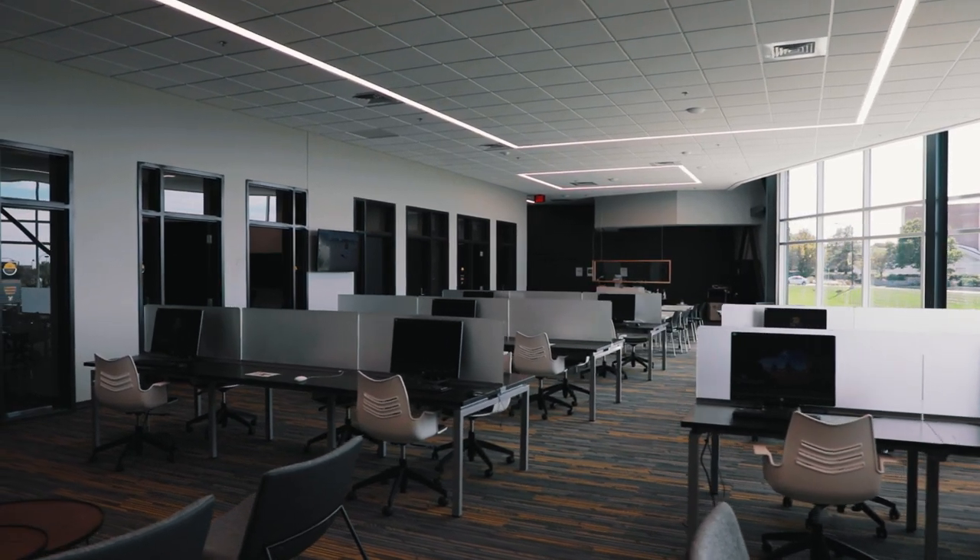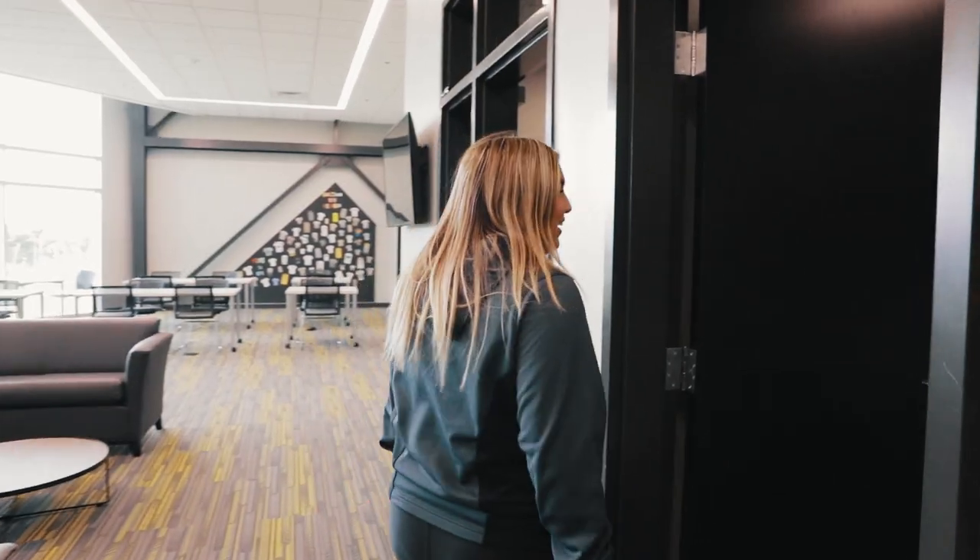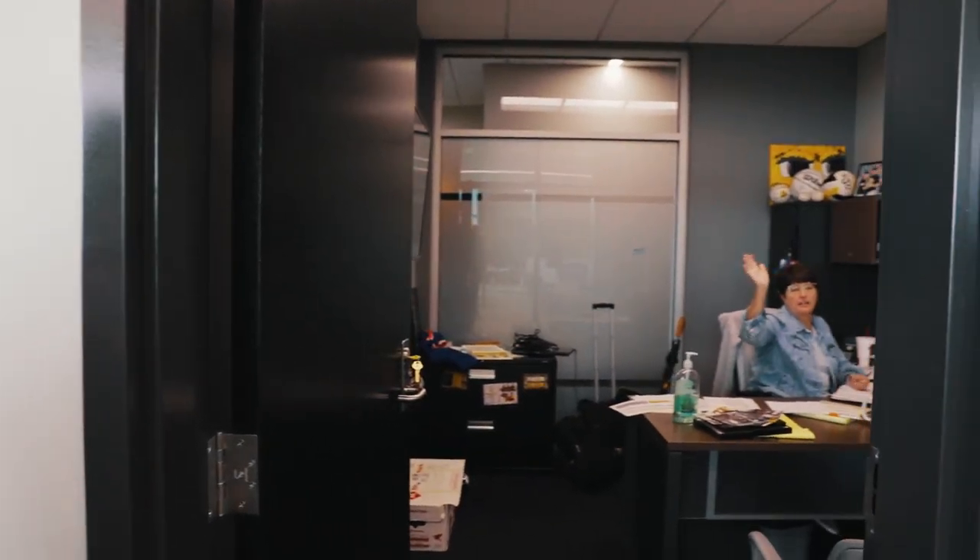I'm going to show you our new academic advisor. Her name is Gretchen Torreline. She helps us on and off the field with our academics to make sure we're being successful.